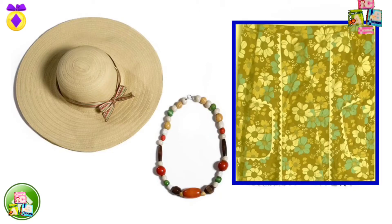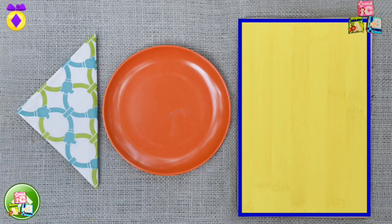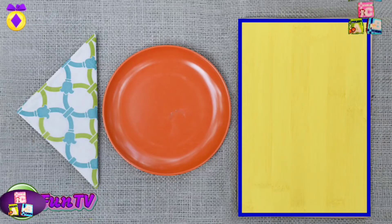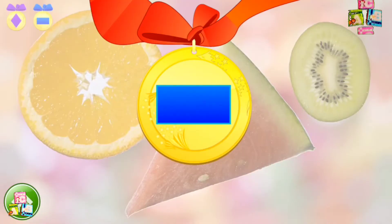Dynamite! This folded skirt looks like a rectangle. One more rectangle to go. Good! A cutting board is rectangular in shape. You found three rectangles. Here's a rectangular medal.